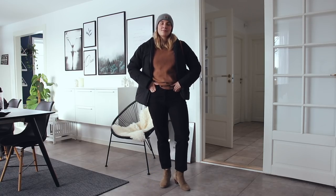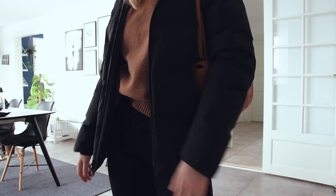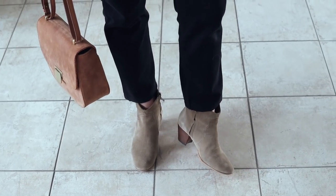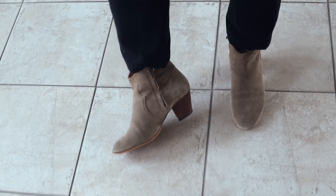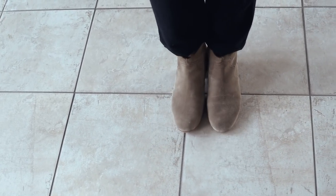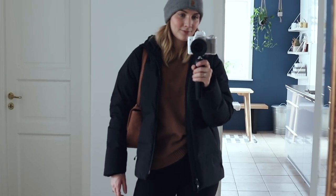These first two looks are very basic winter looks with a pair of jeans and a jumper as the base, and then a pair of boots. The suede Isabel Marant boots are naturally a bit too delicate to wear when it's snowy or really wet and dirty outside, but on very dry winter days I think they are lovely and they just suit that brown jumper amazingly well.